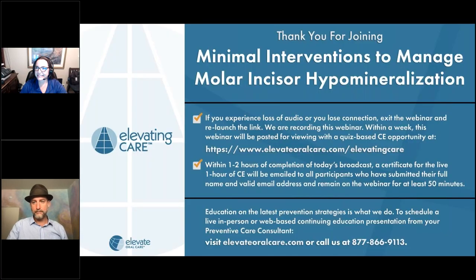Thank you everyone for joining. My name is Hailey Buckner and I am the Professional Relations Manager here at Elevate Oral Care. We want to thank you all for joining us. Before we start, a few housekeeping items: for those remaining online past 50 minutes, your CE certificate will be emailed within a few hours after the completion of the talk, so be sure to check your spam folder. You are all muted, so no need to worry about background noise. We'll have time at the end for questions, which you can submit through your webinar dashboard.